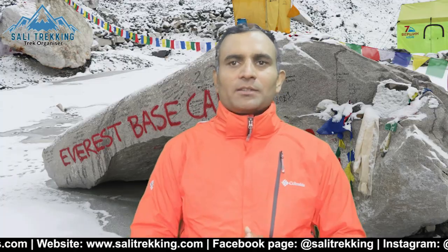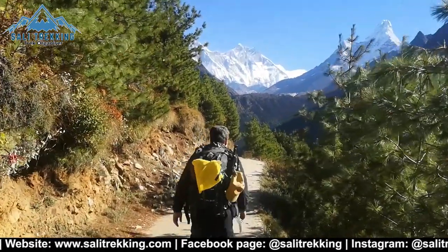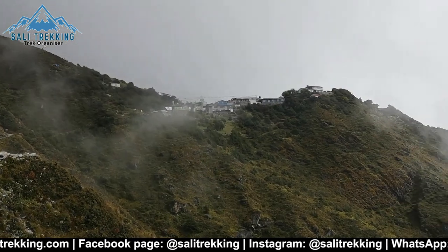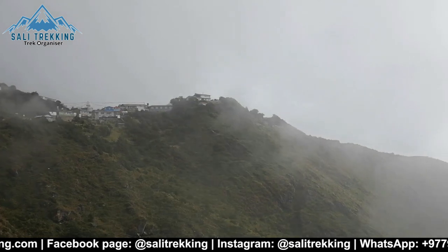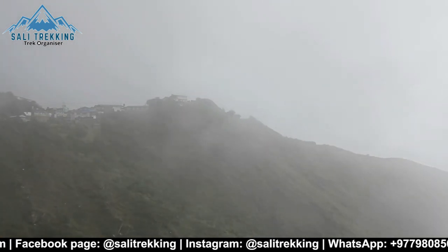Autumn season — September to November — and Spring season — March to May — are the best seasons for the Everest Base Camp trek. The weather is sunny and warm with outstanding views. If you wish to avoid crowds and enjoy some peaceful time with nature, trekking during winter is also possible. In monsoon season, June to August, trekking is possible but be ready to get wet and face cloudy weather.